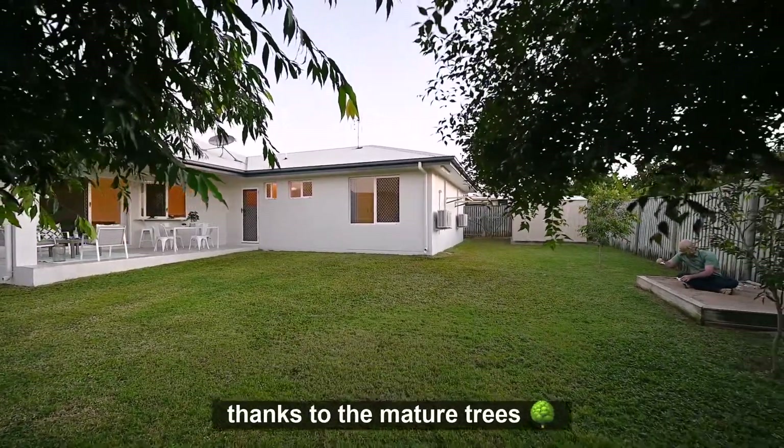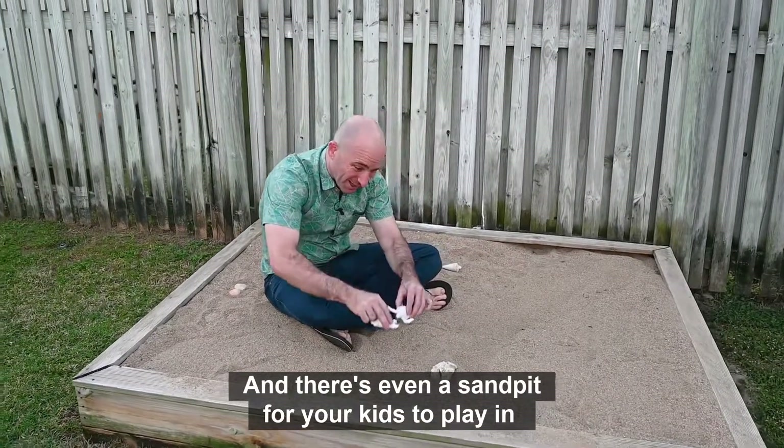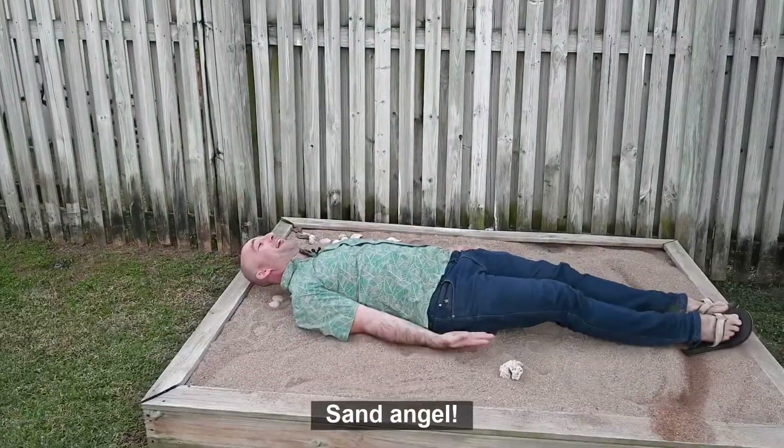There's wonderful privacy thanks to the mature trees, and there's even a sandpit for your kids to play in.